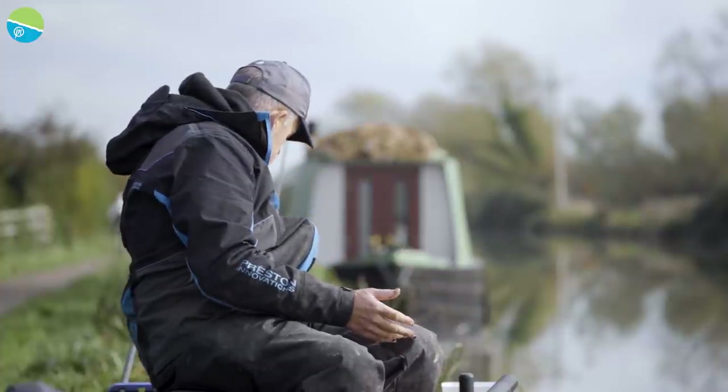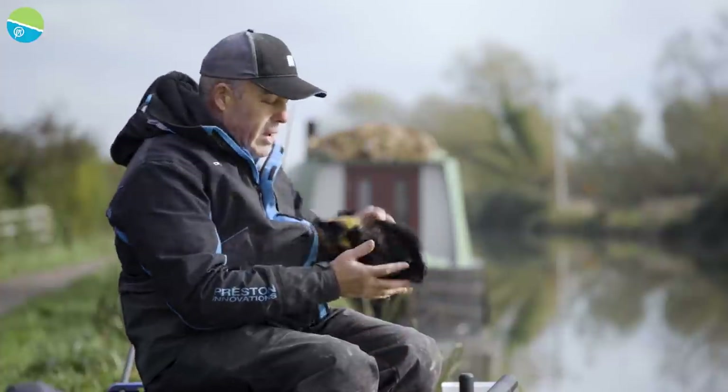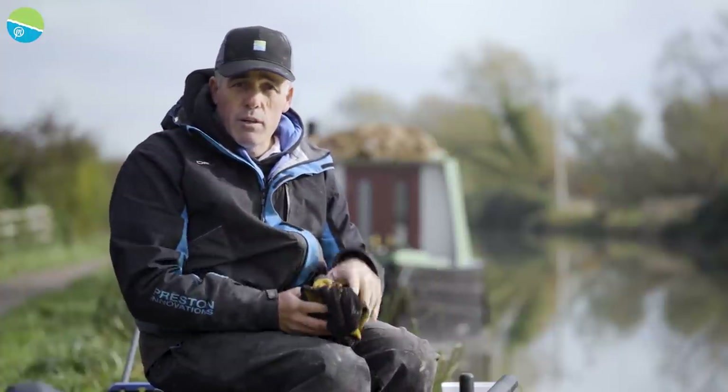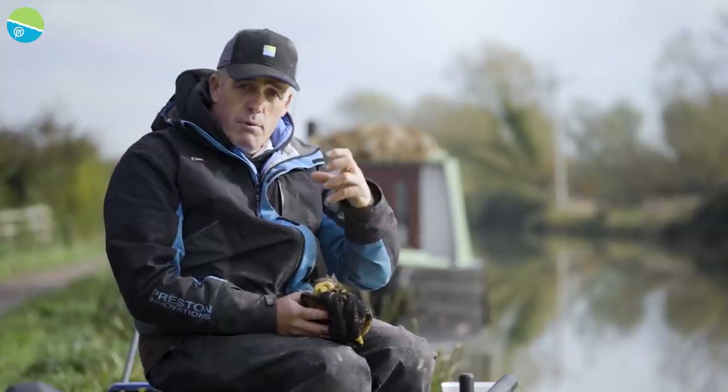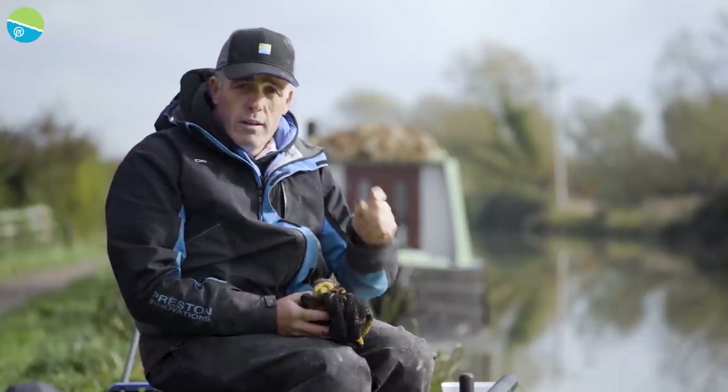And that's all you need on a canal like this. You don't need loads of bait. You just need a nice selection of baits, a nice selection of rigs and floats. The first thing I'm going to do is get my balls of groundbait ready, put the ingredients in that I want, and then start fishing.